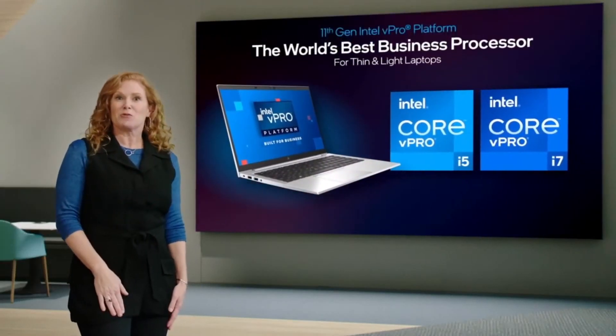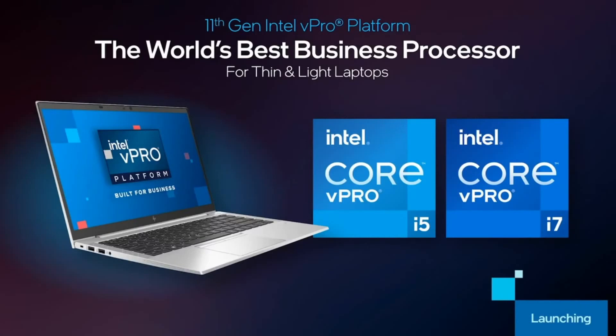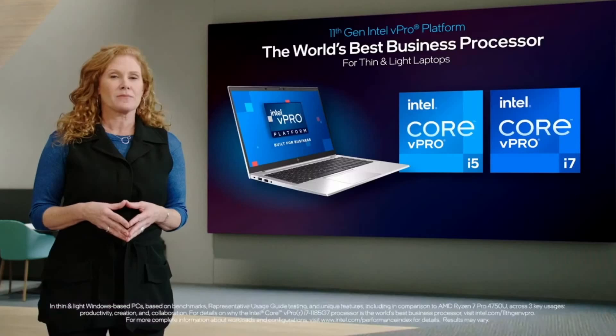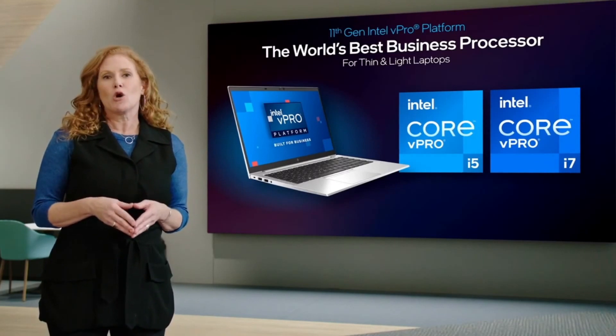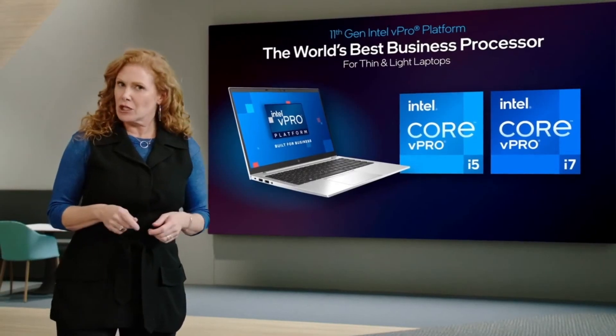I'm thrilled to announce we're advancing these capabilities further with the launch of the next-generation vPro platform, powered by 11th Gen Core. By pairing the world's best business processor and the world's most comprehensive hardware-based security, we're delivering an unrivaled business experience. Others can't compete. Let's take a look.